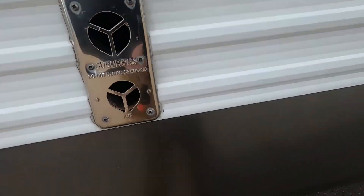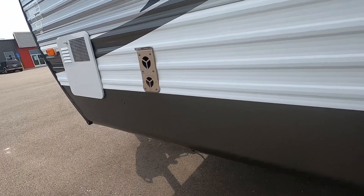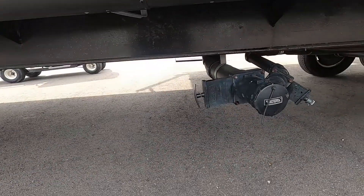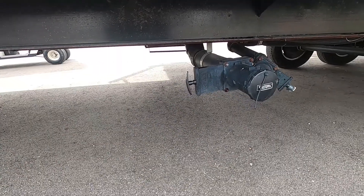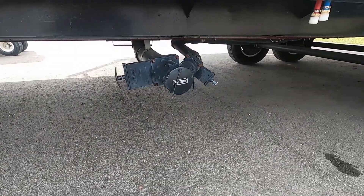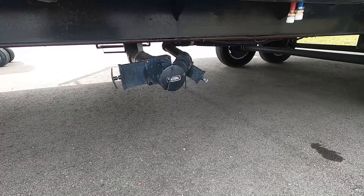This is your furnace exhaust. I recommend a mud dauber screen to prevent insects from crawling inside and making a nest. Here are your dump valves — your black valve on the left is for your sewage and your gray on the right is for your sinks and your shower.